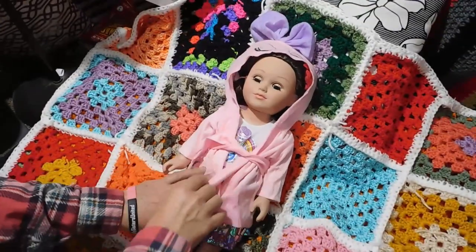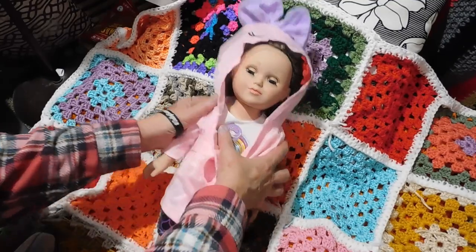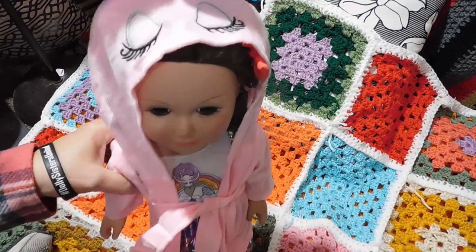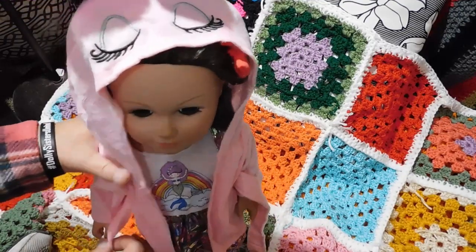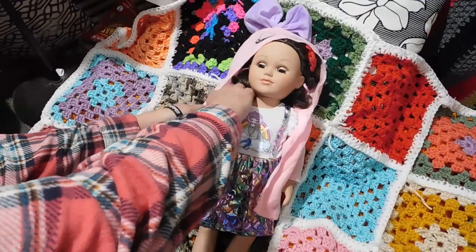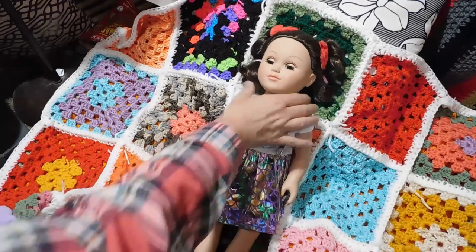Here we are back — sorry, I had to stop the camera for a minute. With the little robe — it does fit Kalayla, though it would also probably be good for a 16-inch doll. And I went ahead and changed her back into my favorite outfit out of the whole thing: the little mermaid outfit!